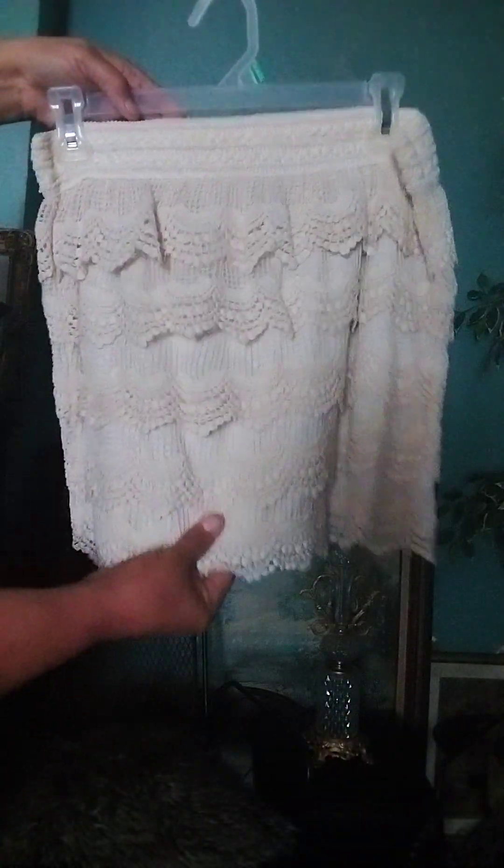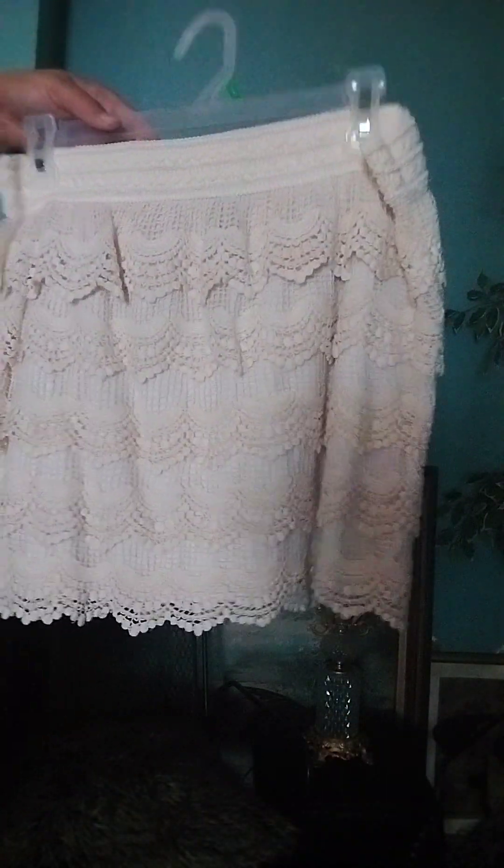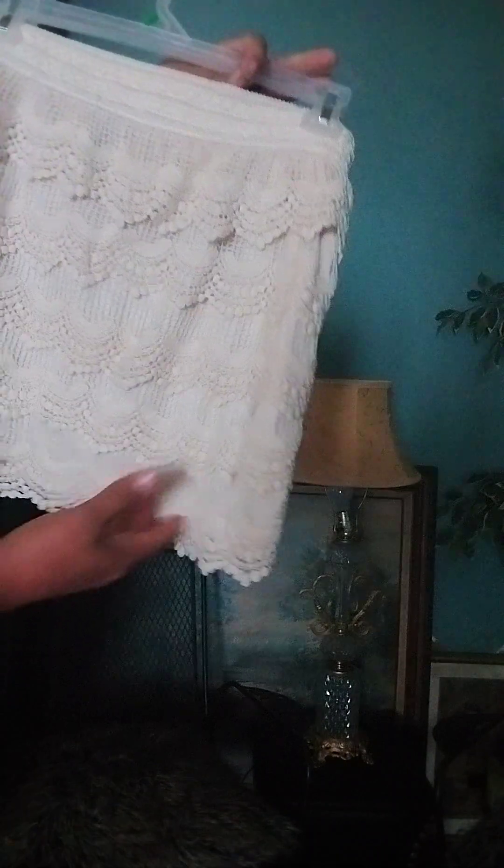A lot of these were thrifted too. This one here is by Justify — it's cream, it's like a crocheted lace and it's so beautiful. By Justify, I think this is a size large. You can see the material is amazing.